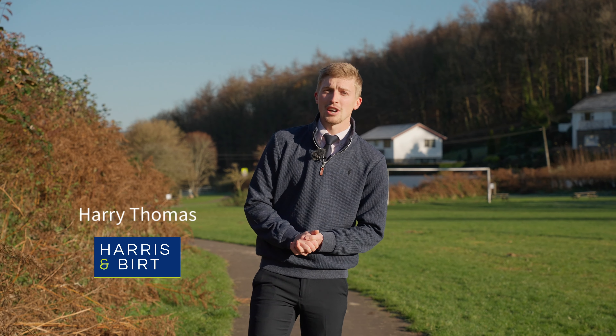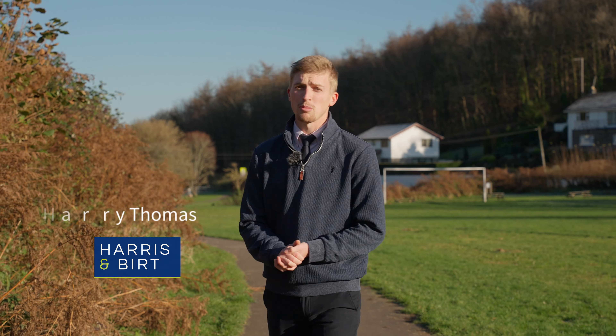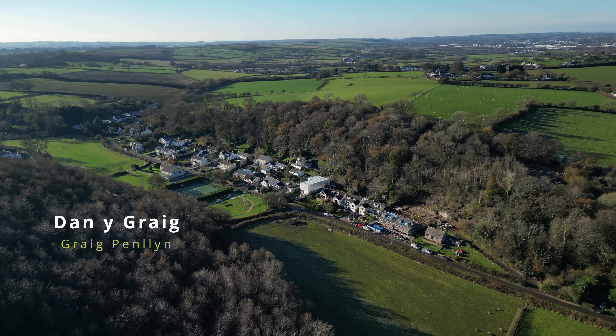Hello, I'm Harry from Harrison Burt, Chartered Surveyors and Estate Agents in Cowbridge. Today we're looking at a new development of properties in Crogbentline and I'm with the Architect to learn a little bit more about them.